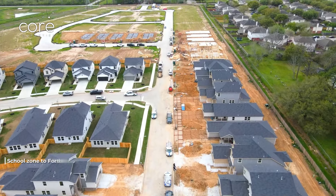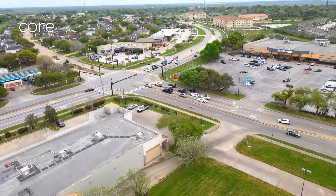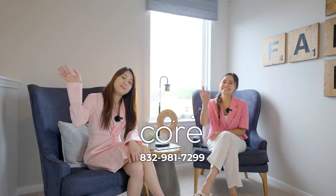Houses in this area belong to the Fort Bend ISD School District. To reiterate the location: this area is only 15 minutes from Bel Air, 20 minutes to the Medical Center, and 5 minutes from Sugar Land. There are also many markets nearby for convenient weekend shopping. Thank you for watching Lynn and T's video today. If you are interested in this area or need to sell or buy a house in Houston, Texas, please call Lynn's team at the phone number shown so we can advise further. See you in the next video.